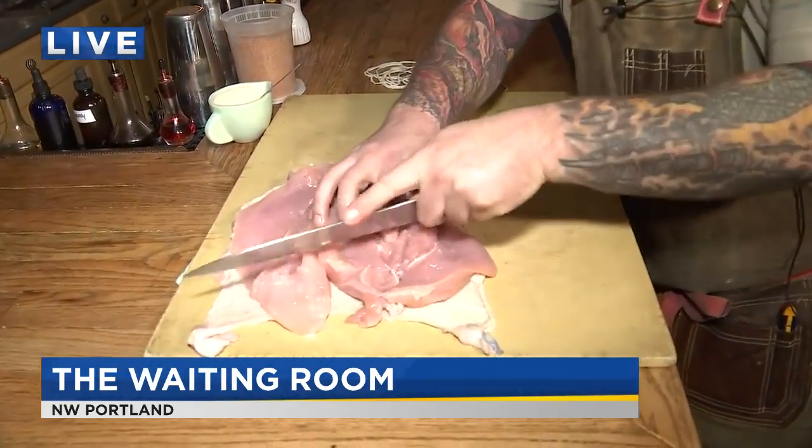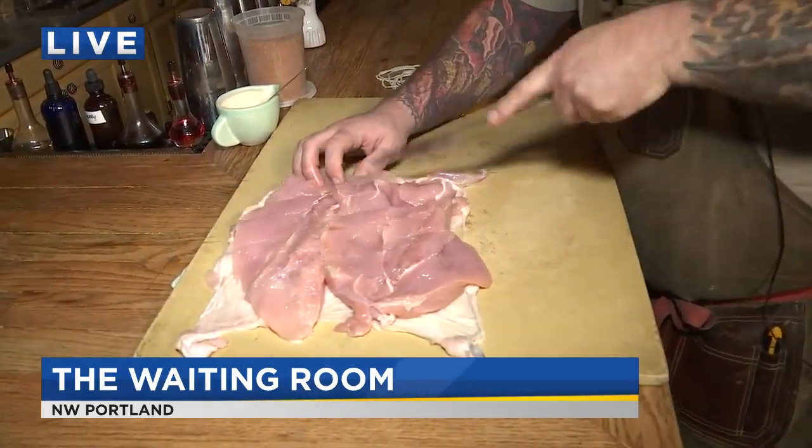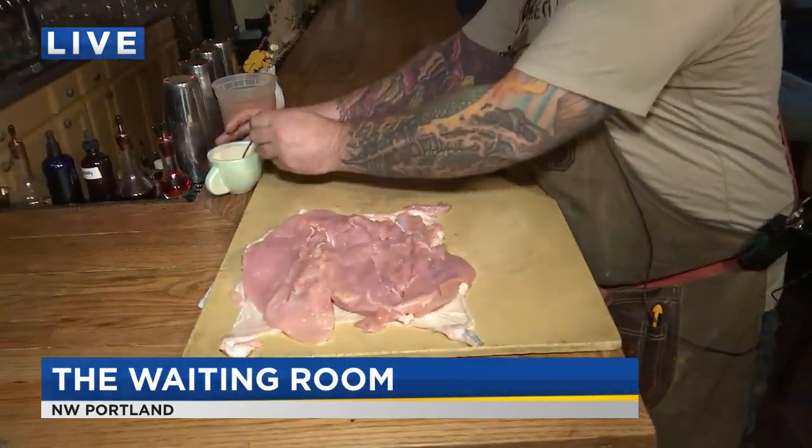And then what we're going to do is skewer it. Now, people are saying, wait, where's the dark meat? You do get dark meat with it, but this is not part of that preparation. So we actually take the dark meat and we cure it and then confit it — which is when you cook it in its own fat, essentially.